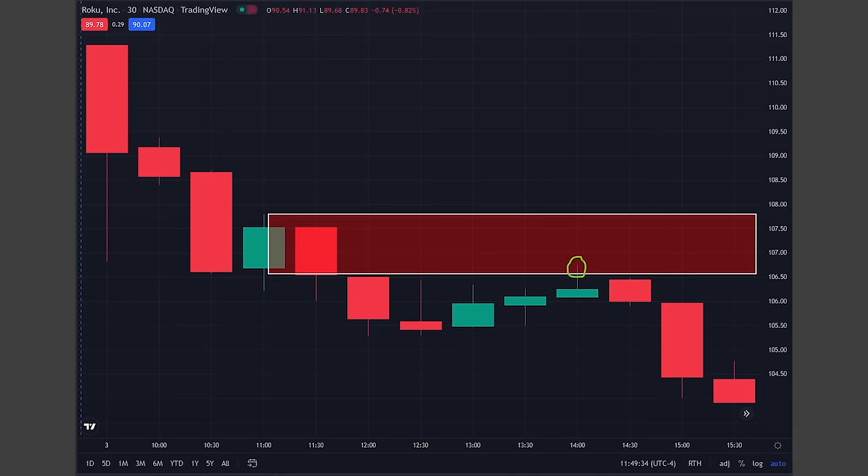If that was what I was doing, here's how I would have drawn the chart. See, if you had done it like this, you would have actually entered right at that circle with puts or by shorting shares. Look at how easy it is to draw zones on something that's already happened.